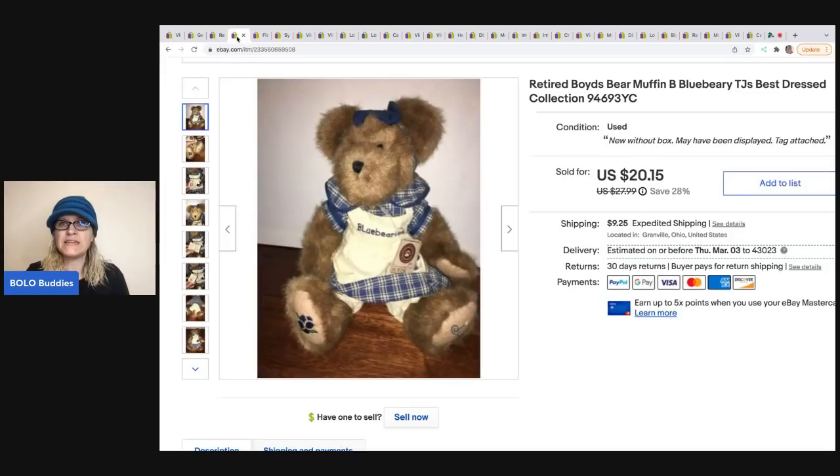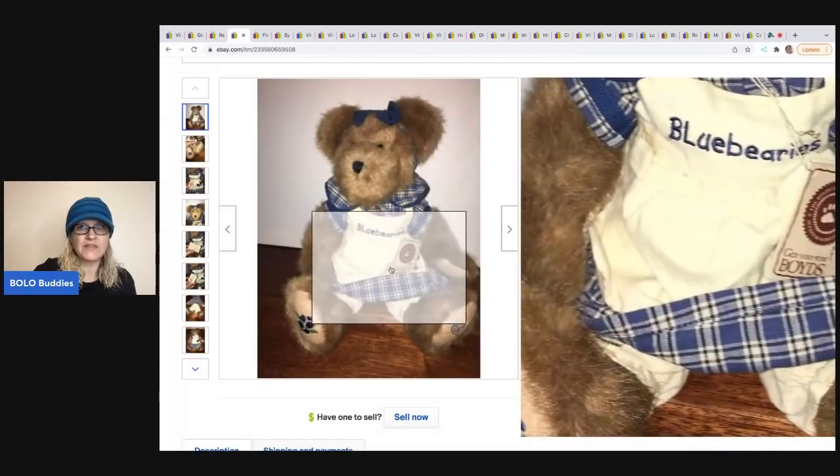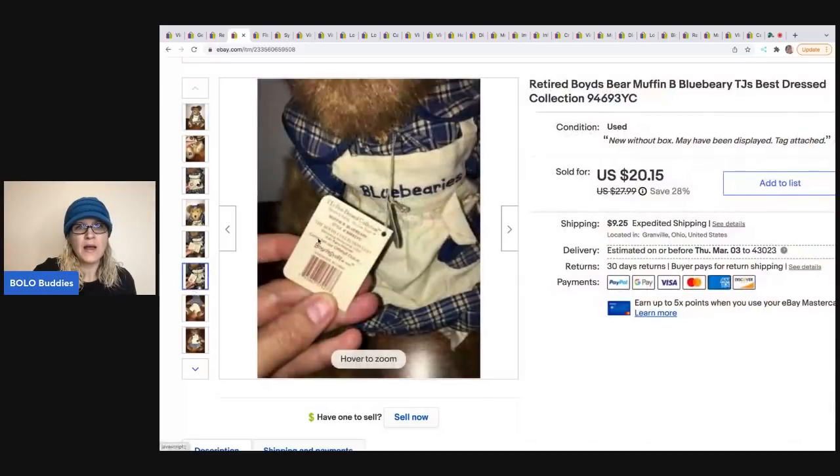The next item is another Boyds piece from that same sale — the Boyds Bear Muffin B. Blueberry. I sold it for a best offer of $18 and the buyer was all in for $30.43. This one was a lot bigger. They typically have a tag on them, which always helps. I still mark them as pre-owned even with the tag, but the tag has the bear's name and style number, which are both good things to put in the title.